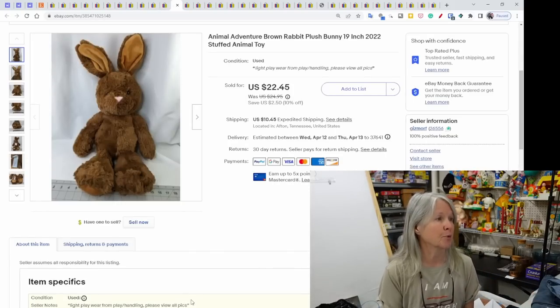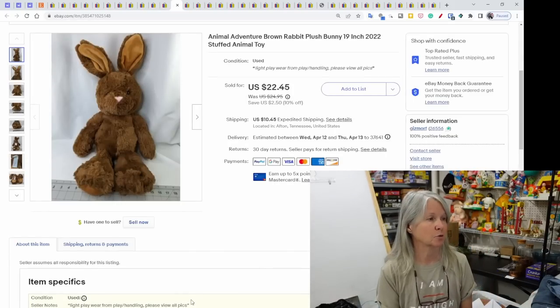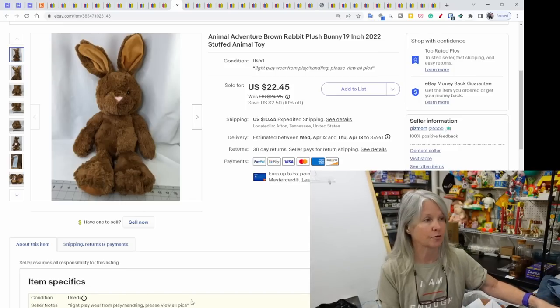Animal Adventure brown rabbit plush — a large 19-inch bunny from 2022, so not even that old — sold for $22.45.